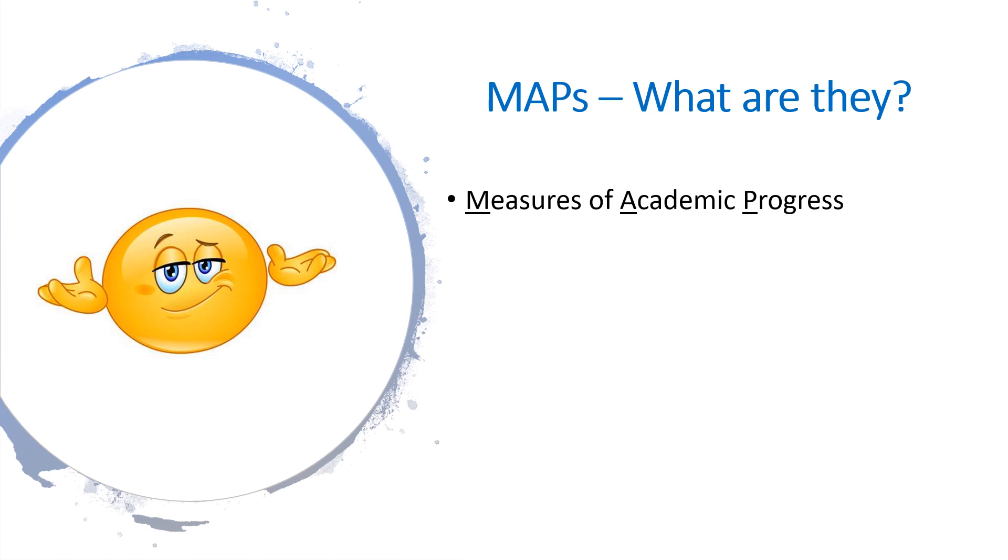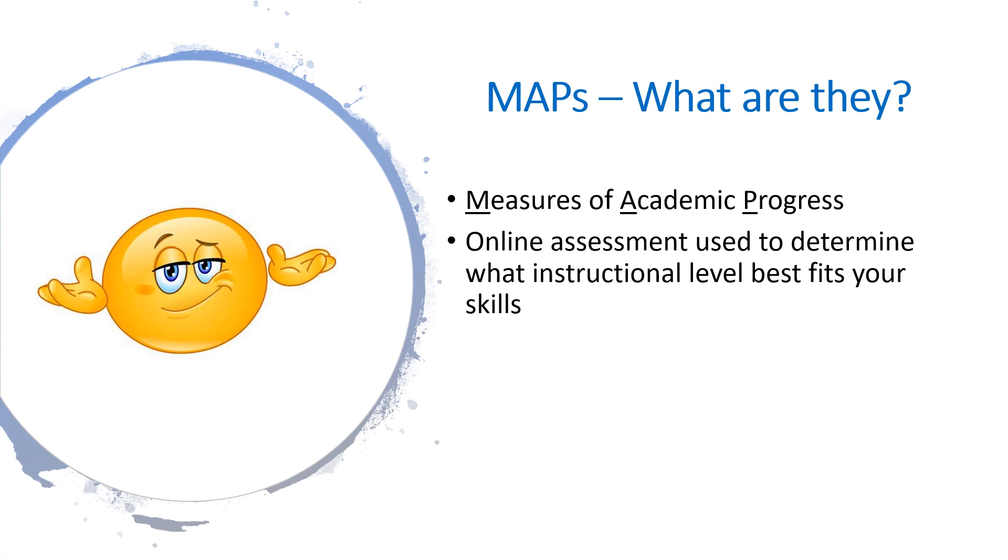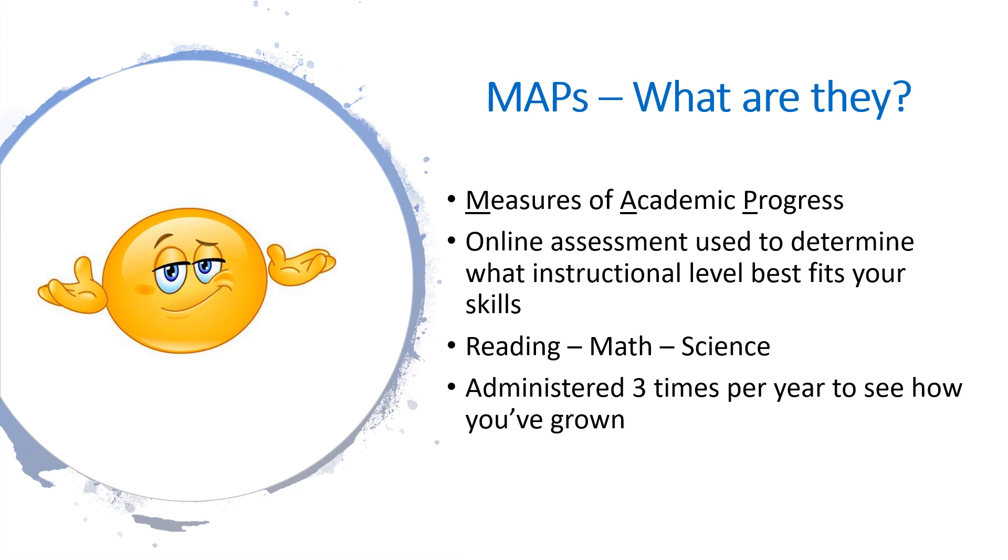The MAP acronym stands for Measures of Academic Progress. These tests are administered online and used to help us understand what instructional level best fits your skills in certain subjects. You are required to take a MAP test for reading, math, and science. MAP testing is conducted three times during the school year. Reports will show how much you've grown academically since your prior test.